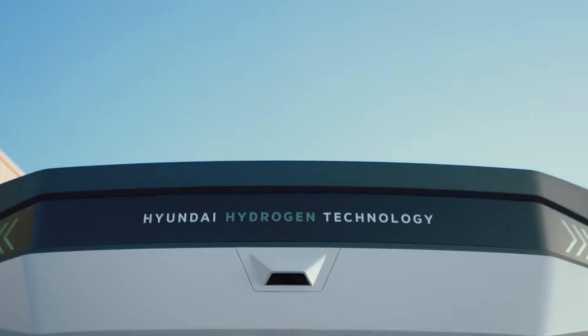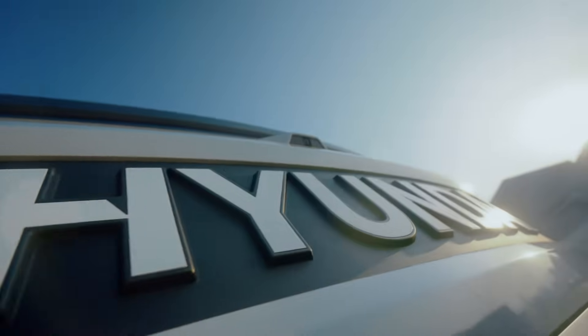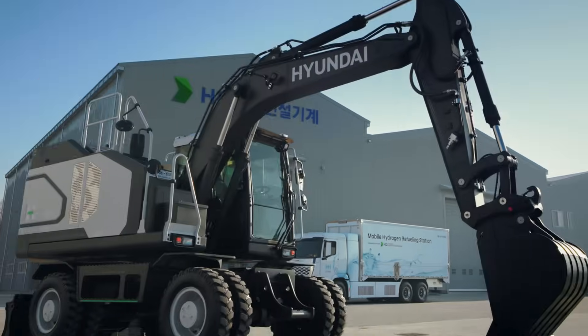Committed to innovation, HD Hyundai Construction Equipment is dedicated to fostering a sustainable, eco-friendly society for future generations.